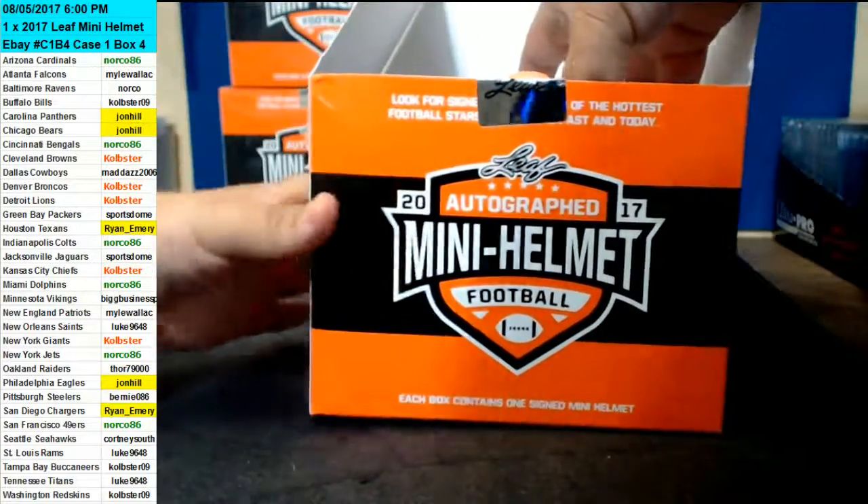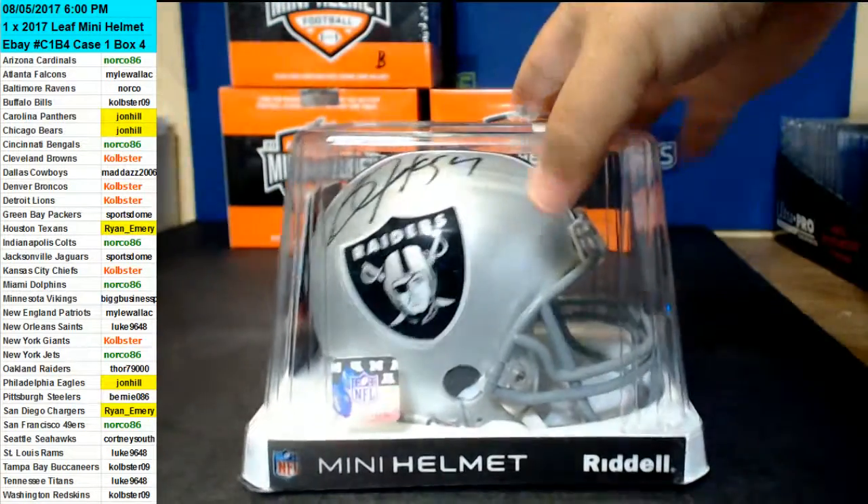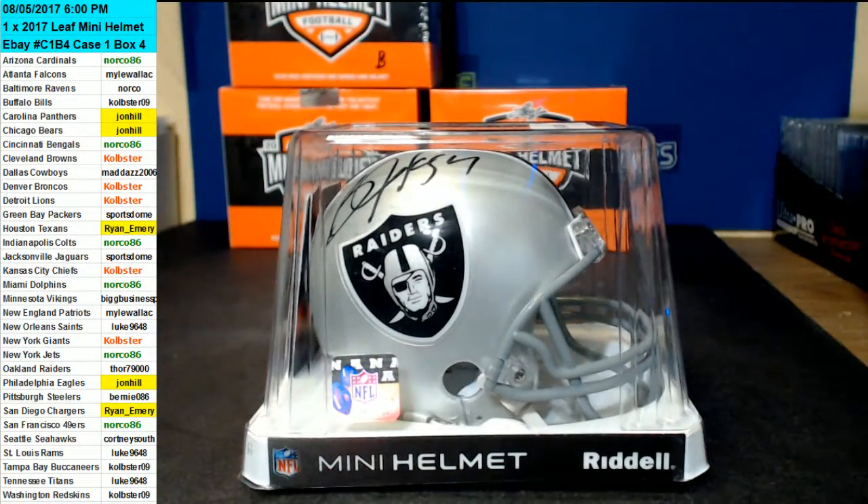Oh wow, this is a nice one right here. Bo Jackson. Oh wow, Bo Jackson — he's got the Raiders.